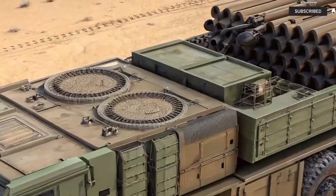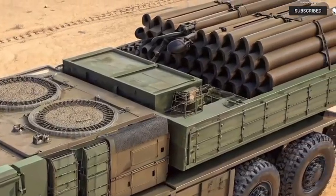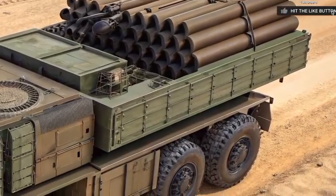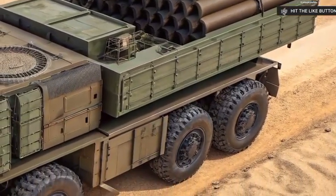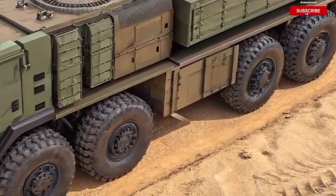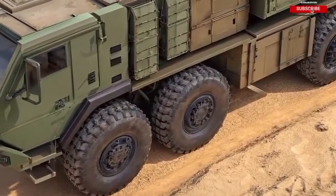Let's not forget the aesthetics either. While this is purely functional, there's something about its brutal design that commands attention. The camouflaged shell, the massive wheelbase, and the towering missile array — it all comes together in a machine that looks like it means business.